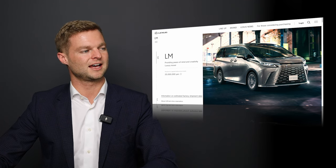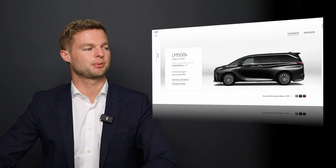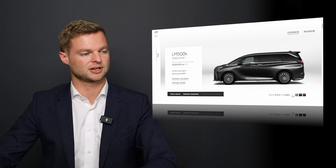I noticed that it has the new e-latch door handles and really big windows going towards the back. Here is a perfect example of what it looks like from the side and some of the colors that it comes in.